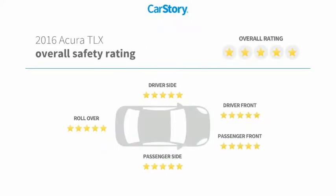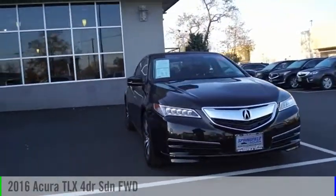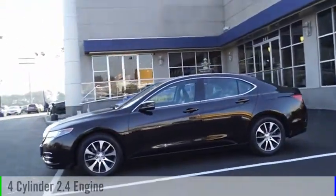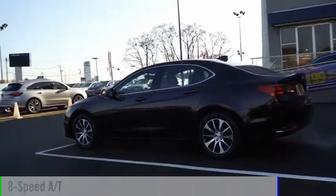With these ratings, stop by and take a look at the 2016 Acura TLX. This vehicle is powered by a front-wheel drive, four-cylinder, 2.4-liter engine, and comes with an eight-speed automatic transmission.